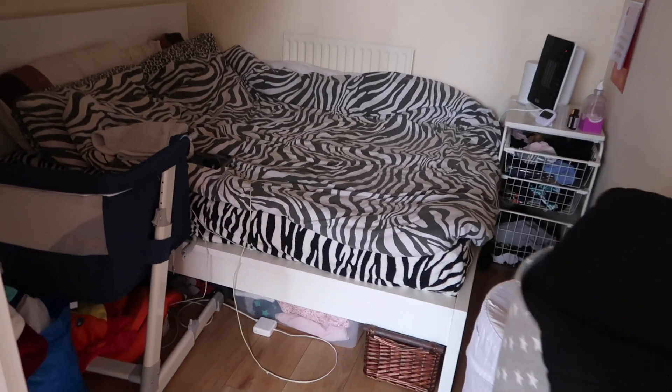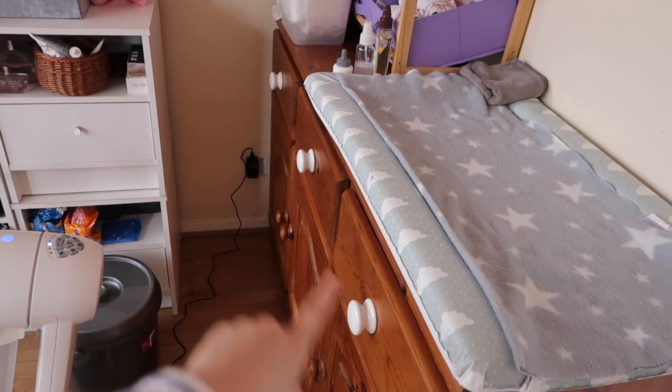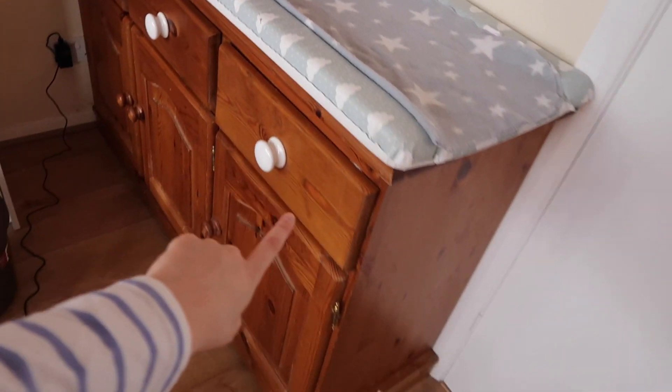Under the bed is where we keep most of our stuff, plus laundry things. We keep our clothes in this big wardrobe — that's for us, not the baby. And that's basically the tour of our little tiny studio flat! We manage very well here. It's only two people and a baby, so it's not too bad. Plus we have the advantage of that separate sleeping room which makes it feel like two rooms.